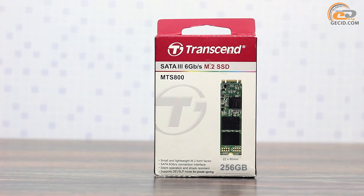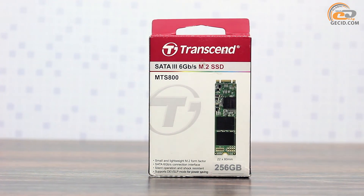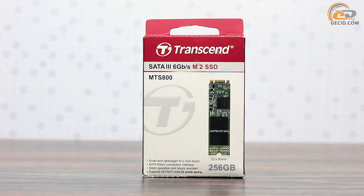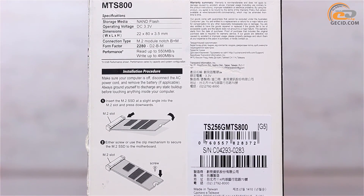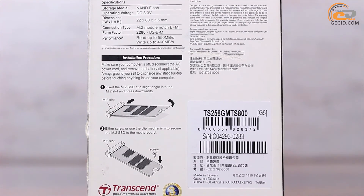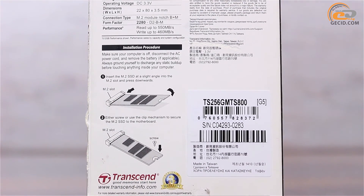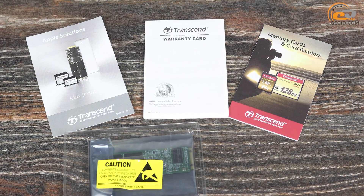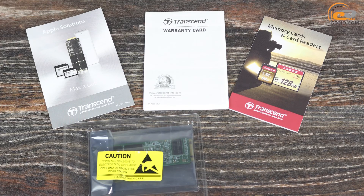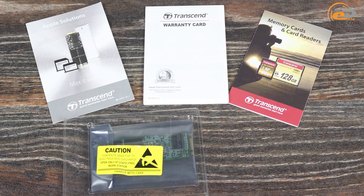The solid-state drive is available in a compact cardboard box decorated in a moderate style. The reverse side of the box features the stated read and write speeds, as well as a description of the installation and connection to the M.2 interface. The drive is placed in an anti-static bag and a small plastic form to prevent damage during transportation.